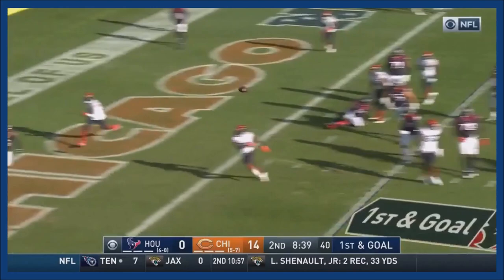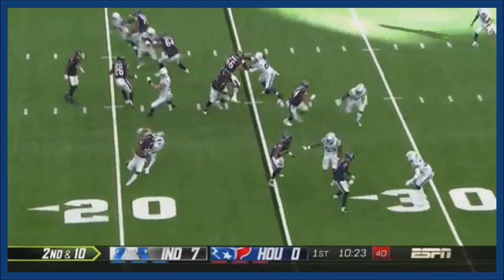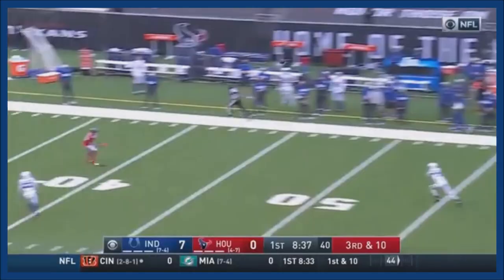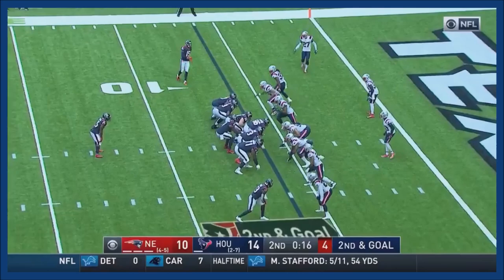First and goal. Watson trying to get around Mingo to the end zone. They go with jet motion, and it is QT — to a wide open receiver inside the 35. That is QT to the 15.